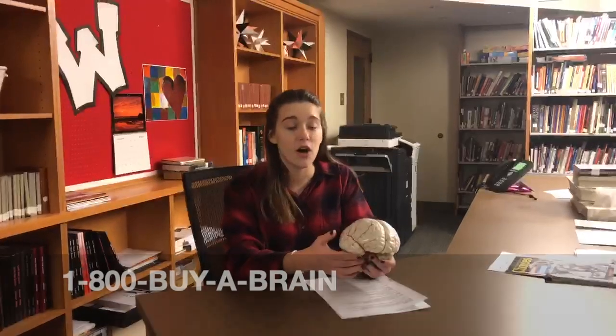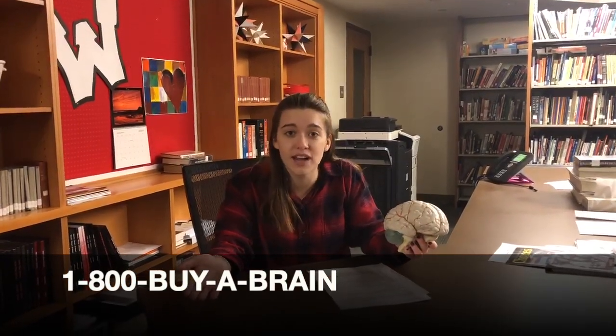Get your forebrain today at a low price of $19.99. And if you call the number on the screen right now, you'll get a free order of the hindbrain.